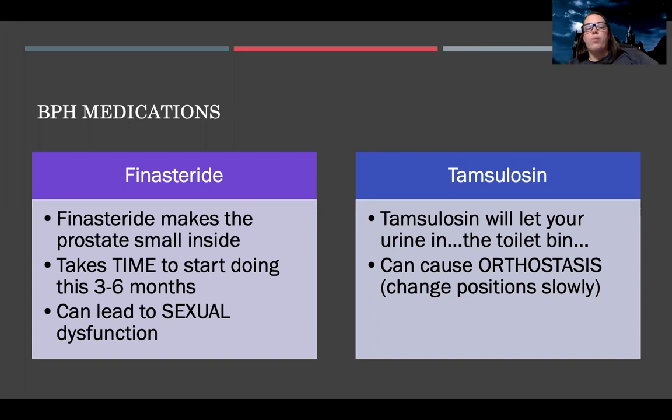The important thing to know about finasteride, aside from the fact that it takes a while to start, is that it can lead to sexual dysfunction. Patients may need counseling and should be aware that they may have changes in their ability to maintain an erection and possibly in their sex drive as well.